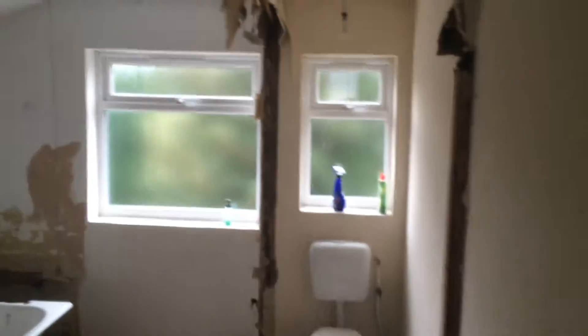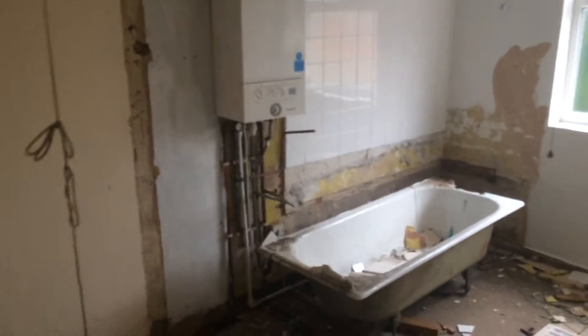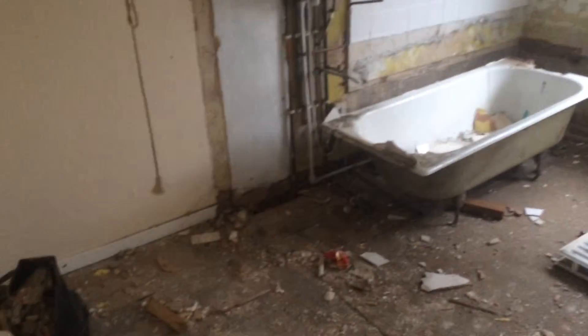None of those walls were original — they'd been put in after. So there's the boiler; we're going to try and move that into the kitchen. But overall, that's probably one of the biggest rooms.